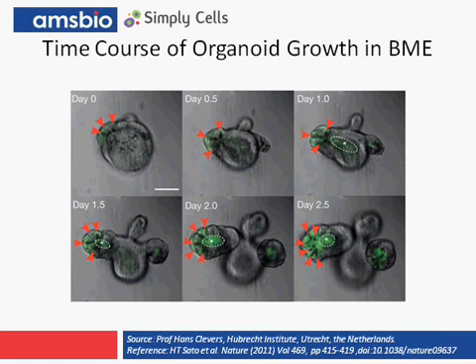These are time-lapse images showing the formation of the crypt organoids in 3D culture. The LGR5 stem cells are labeled with GFP in green, and we can see through the time-lapse photography the migration of the green cells up towards the top of the villi.